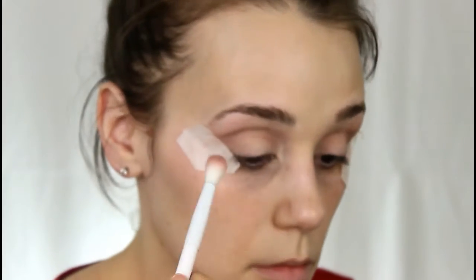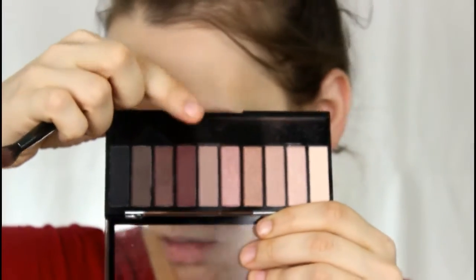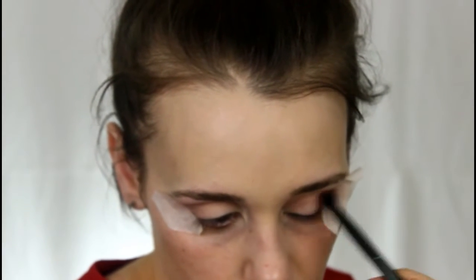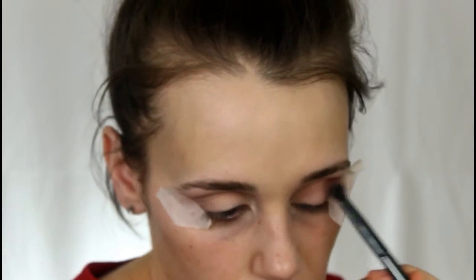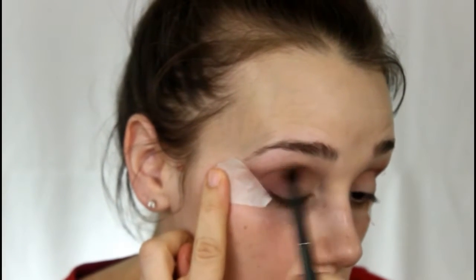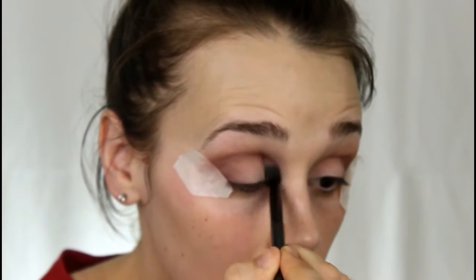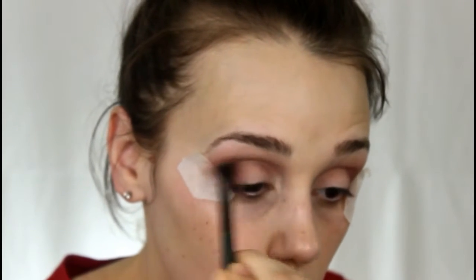I'm going to be super sloppy with this because I have the tape — that's the beauty of it, you can be messy and when you take the tape off it looks perfect. Now I'm taking this dark burgundy-purple shade with a smaller, longer-haired blending brush so it distributes product very lightly and gradually builds up the crease. I'm taking this all the way to my inner corner because this is going to be a smoky eye.